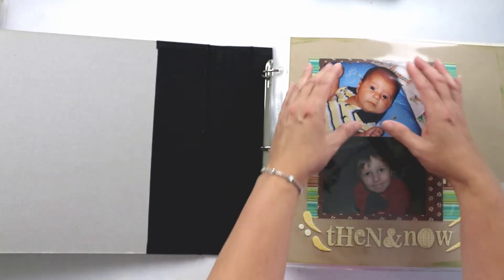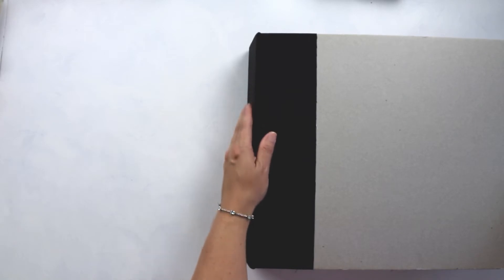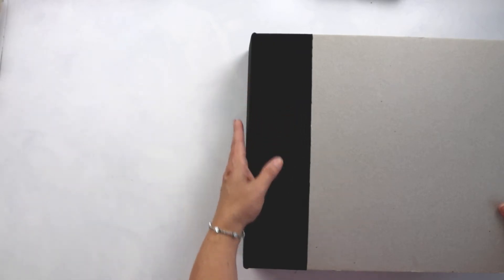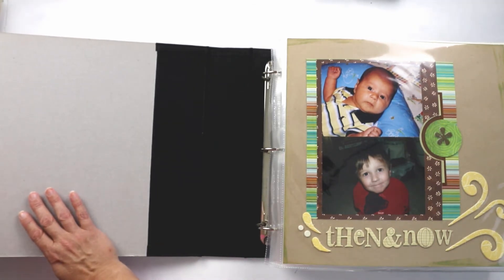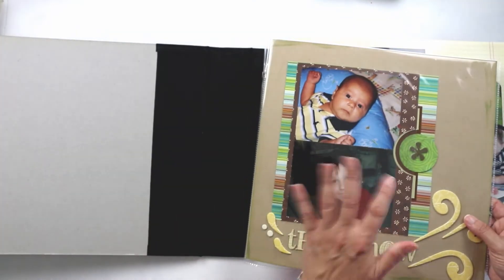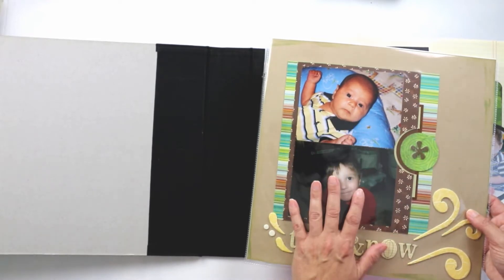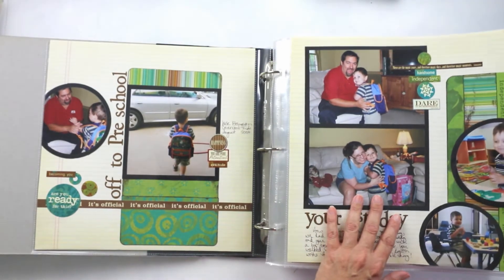This is where he came from and who he is at that starting point. This album doesn't have a book plate on the spine yet — I'll probably add one to define what's in the album. If you're ever stumped for how to open an album, just pick a meaningful photo of where they are at that time and where they started from.